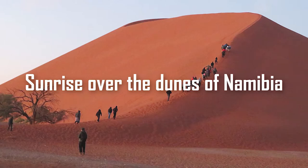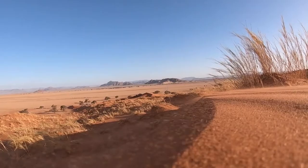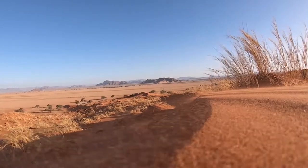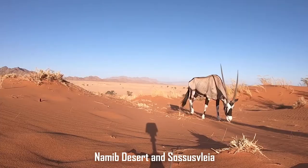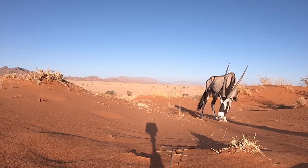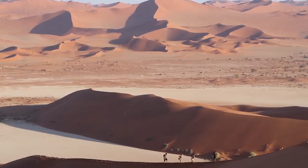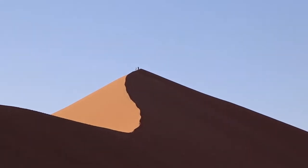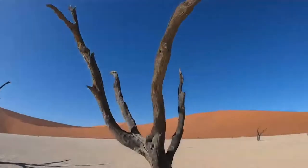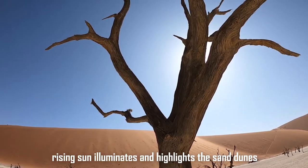Number 4: Sunrise over the dunes of Namibia. Namibia, a unique location in southwest Africa, is frequently disregarded while making travel plans for the continent — but it shouldn't be. The Namib Desert and Sossusvlei are only two examples of the nation's many experiences and unique scenery. Sossusvlei, a massive flat salt pan part of Namib-Naukluft National Park, has been shaped into an alien environment of towering dunes and lonely valleys dotted with petrified dead trees. It is especially breathtaking in the morning when the rising sun illuminates and highlights the sand dunes.